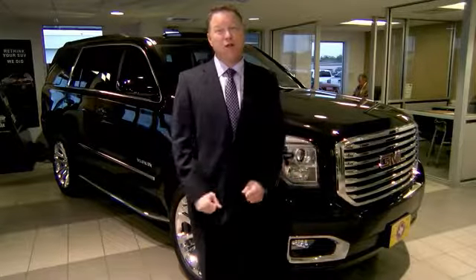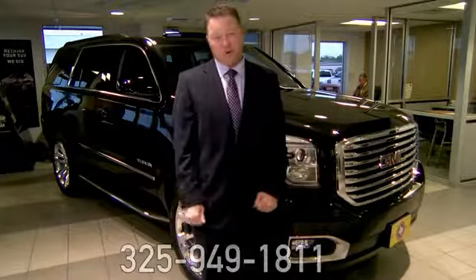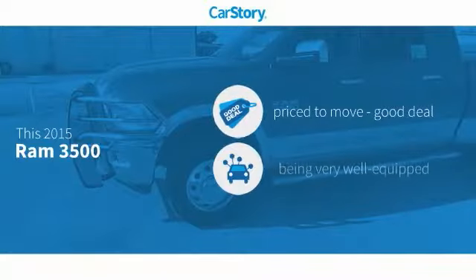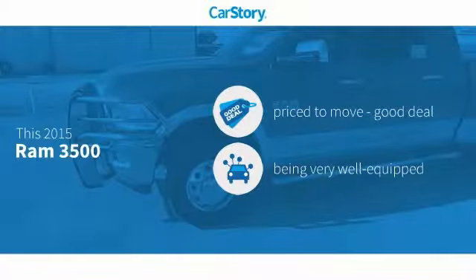Thank you for taking time to watch our video. Don't hesitate to call us with any questions — our phone number is 325-949-1811. Car Story Research indicates this vehicle as being priced below the average market price.